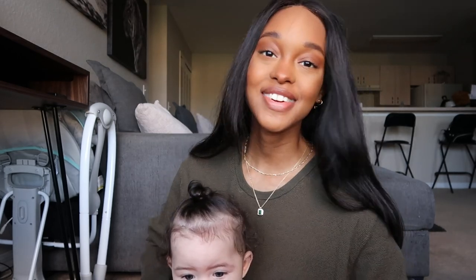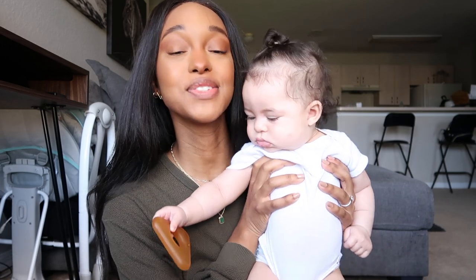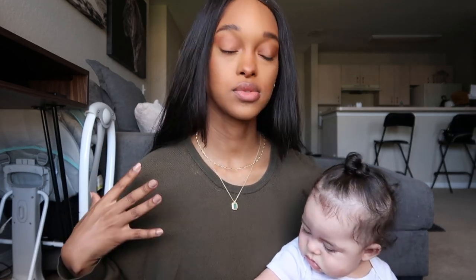Hi guys, welcome back to my channel! Today I thought we would do something a little different and fun. I wanted to do a 'transforming my four-month-old into me' video. She's been wanting mommy all day today, so I figured this was the perfect time to do this because she wouldn't mind me harassing her and dressing her. Right now we're both in our own separate outfits, but at the end you guys will see a mini me.